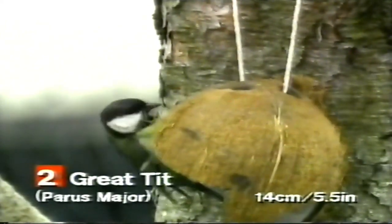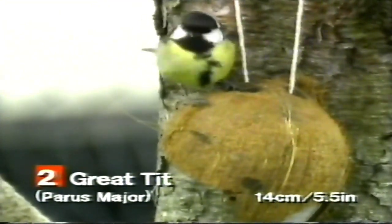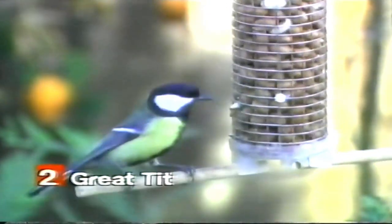Welcome to our channel. Today, we invite you to discover the flawless charms of the Great Tit, UK's beloved bird. The Great Tit, scientifically known as Parus major, is a small bird with striking black and white plumage. Its bright yellow breast adds a pop of color, making it easily recognizable across the UK.